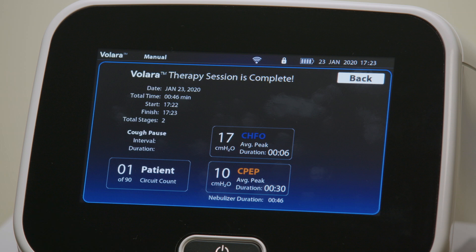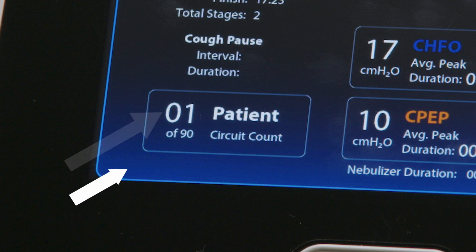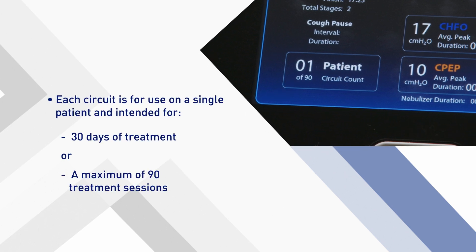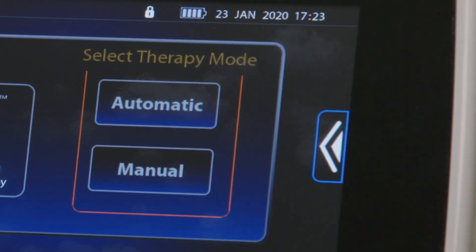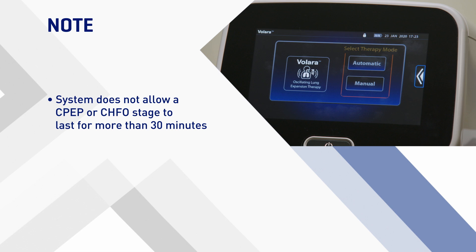When the therapy is stopped or complete, the therapy summary is shown, including the number of treatment sessions carried out with the connected patient circuit and the maximum number of treatment sessions remaining for use on this patient circuit. Circuits are intended for 30 days of treatment or a maximum of 90 treatment sessions. Press back to go to the manual therapy screen, or swipe the options tab left and press the home menu control. Note that the system does not allow a CPEP or CHFO stage to last for more than 30 minutes. If the system is not used for more than three minutes, a warning message will show.